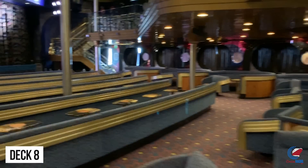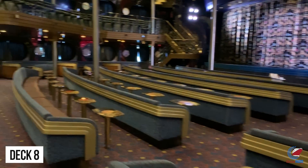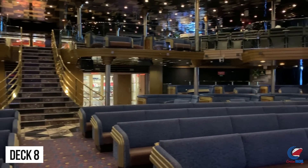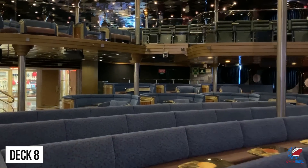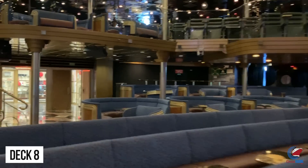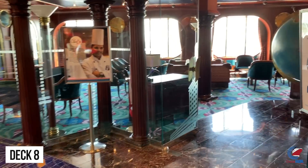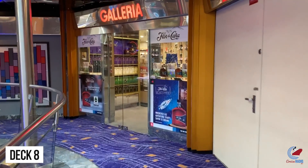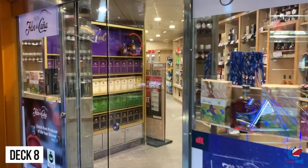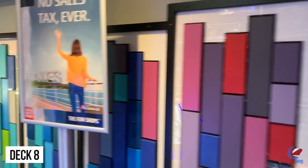The main show theater on Carnival Ecstasy is called the Blue Sapphire Lounge, which takes up deck 8 and deck 9 — the Atlantic deck and the Promenade deck. Deck 8 is the ground level, and deck 9 is the upper level. It's such an intimate space, holding around 1,200 to 1,300 people, so there's really not a bad seat in the house. Outside of deck 8, before you come into the theater, you'll find the library, the duty-free liquor shop, cigarettes, and some jewelry shops right at the atrium.